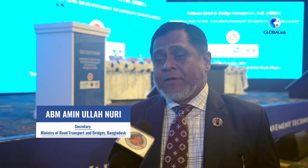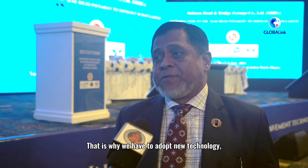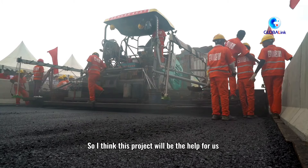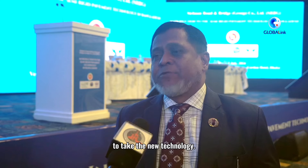The construction cost in our country is so high because of our soil condition. That is why we have to adopt new technology — sustainable technology, cost-efficient technology, less costly technology. So I think this project will be helpful for us to adopt new technology.